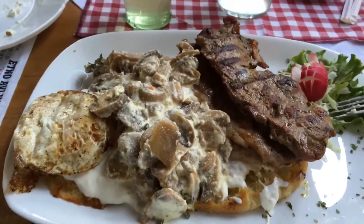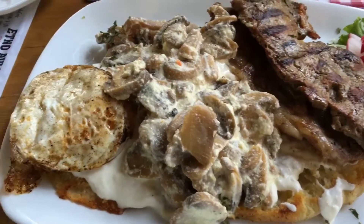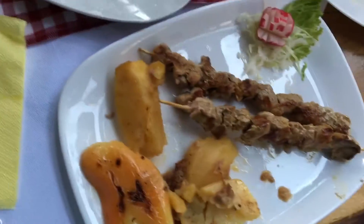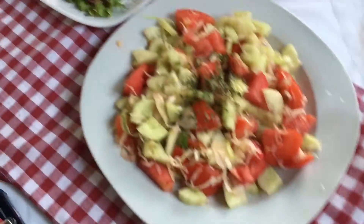Hey guys, random tubers here, and this is what we're eating. We're eating a thing called ćevabdžinica in Bosnia and it looks amazing. See you guys in a little bit after I'm done eating. This is the ćevapi, these are kebabs, this is our salad, and this is another kebab.